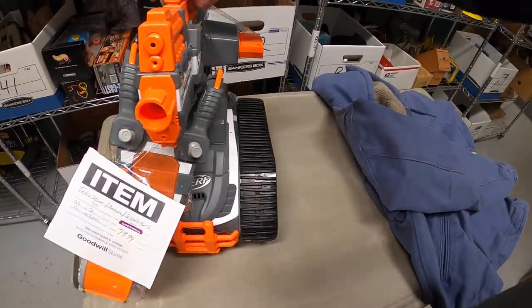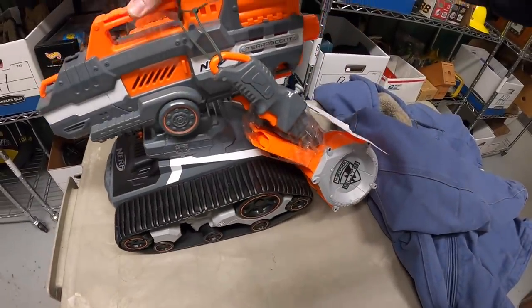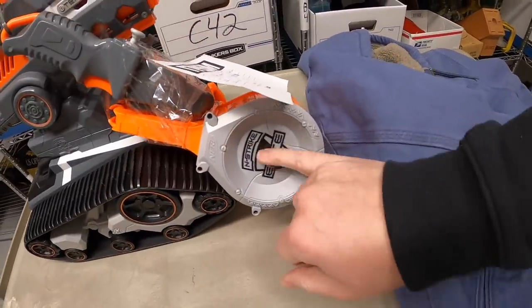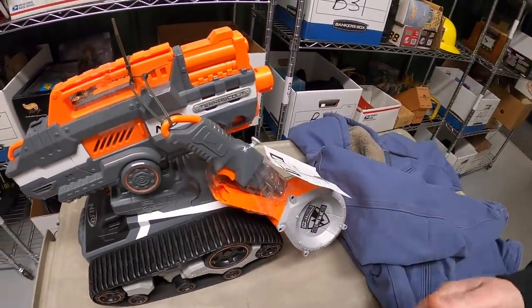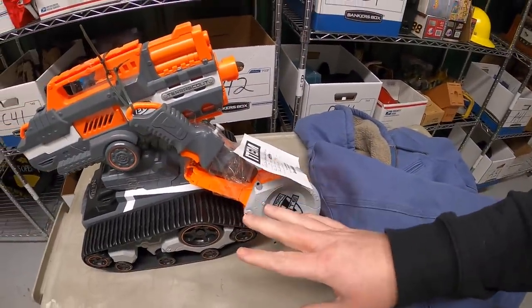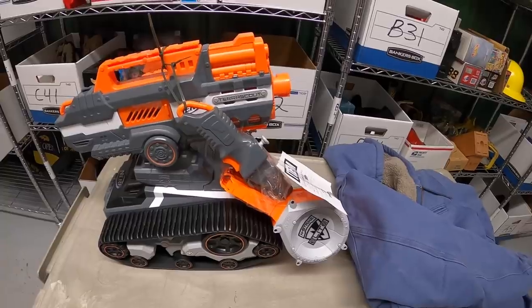By far the best find is this Nerf Terra Scout — a remote-control drone that holds ammo and shoots darts, controlled by a remote. I paid $80 for this. If it's working it should sell close to $200. If it's not working and I have to part it out, I think I'll at least make my money back and maybe a little profit. That's it for this video — thanks for watching, see you next time!